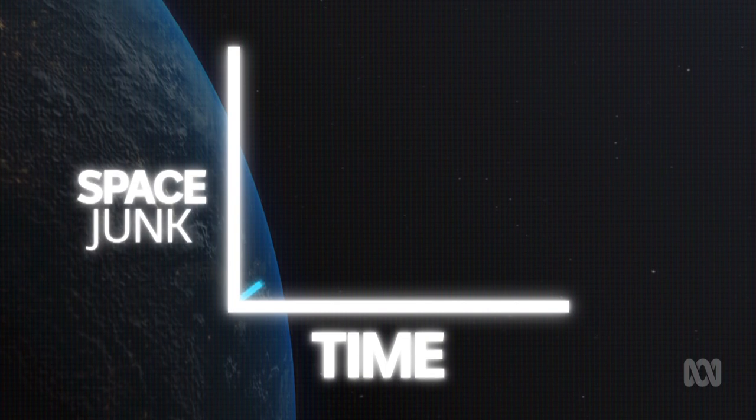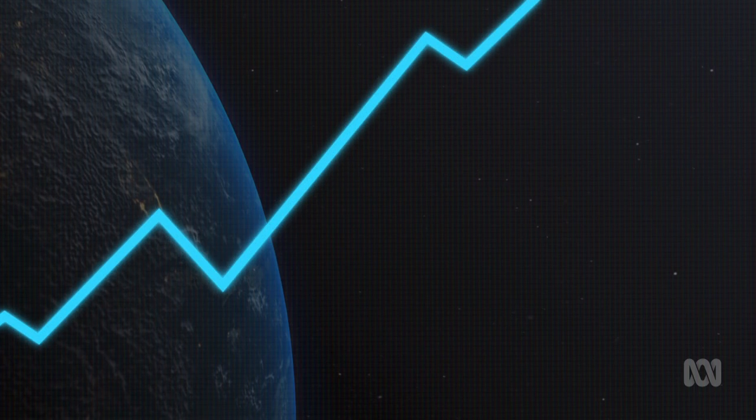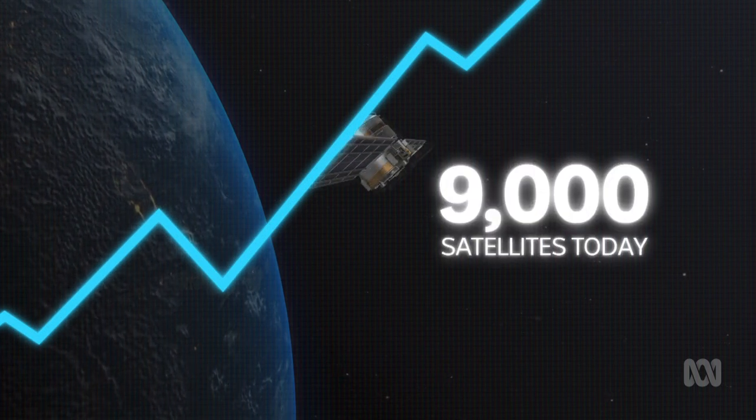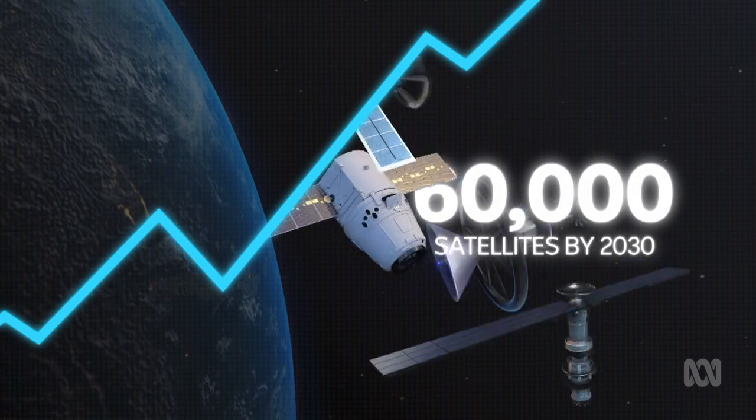The amount of junk is expected to grow, as the number of satellites in orbit doing useful stuff for us is expected to increase from 9,000 today to over 60,000 by 2030.